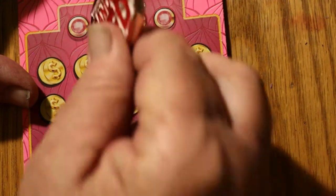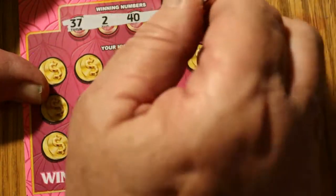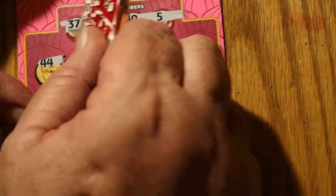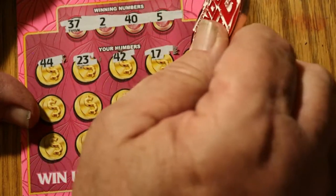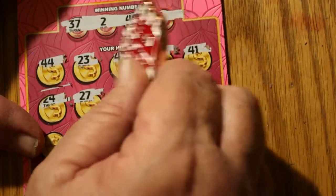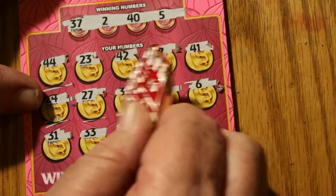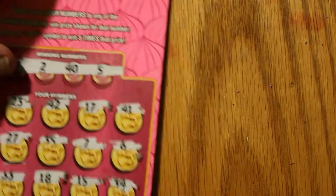Ticket 18. Winning numbers: 37, 2, 40, and 5. Then 44, 24, 23, 42, 17, 41, 24, 27, 35, number 7, number 6, 31, 33, 18, 15, 34. Another dead one.